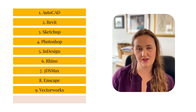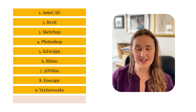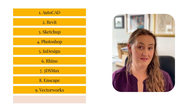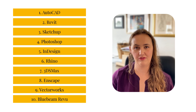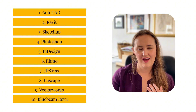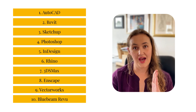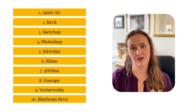Number nine is Vectorworks. This is really popular in European countries — particularly here in the UK and other parts of Europe. It's kind of its own BIM software that works similarly to a combination of CAD and Revit at the same time, and can be a really valuable skill if you're working within regions where it's popular. Number ten is Bluebeam. Bluebeam isn't actually a design software — it's a markup software. You can open up a PDF and start adding annotations, changes, and checks — basically the things we used to do with a red pen on a printed drawing, you can now do digitally.